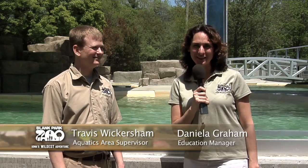Hi! Today we're here at Blank Park Zoo with Travis Wickersham, Aquatics Area Supervisor. He's going to tell us what's new at the zoo. Travis, can you tell us a little bit about your newest sea lion?